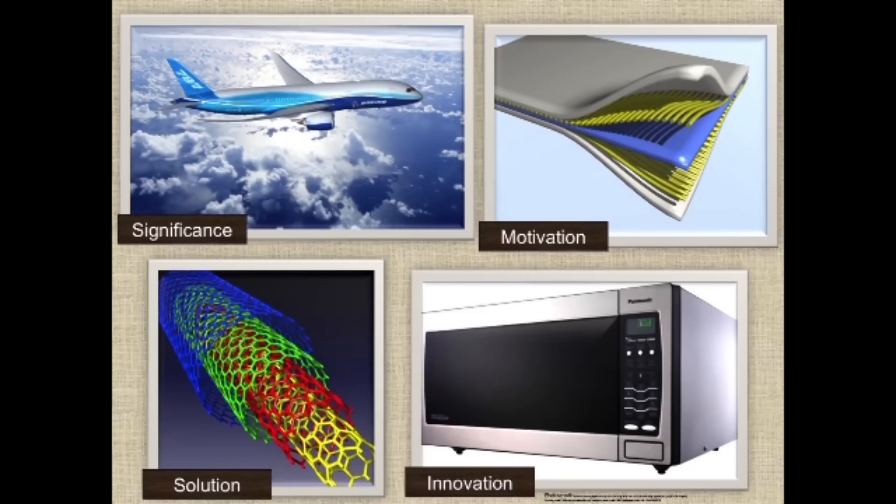In the fall of last year I did the three minute thesis competition here at the University of Alabama. I advanced to the finals and ended up winning the final competition here.